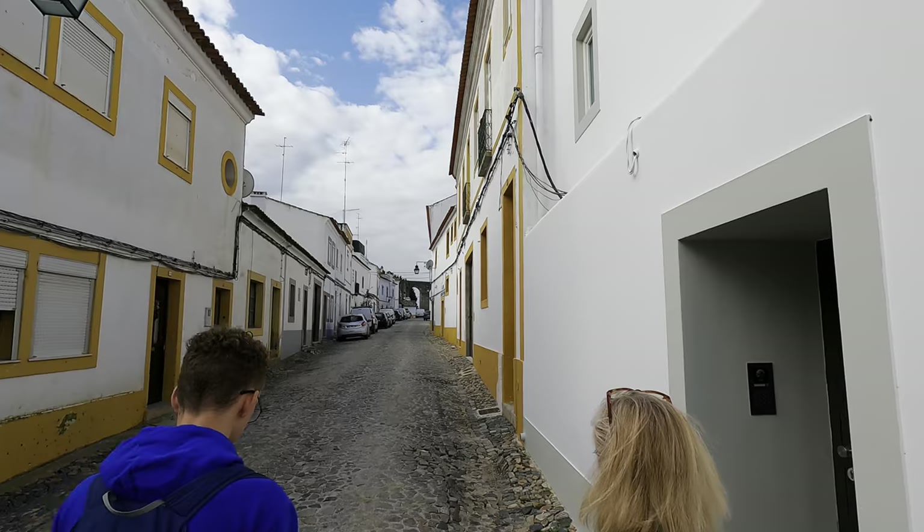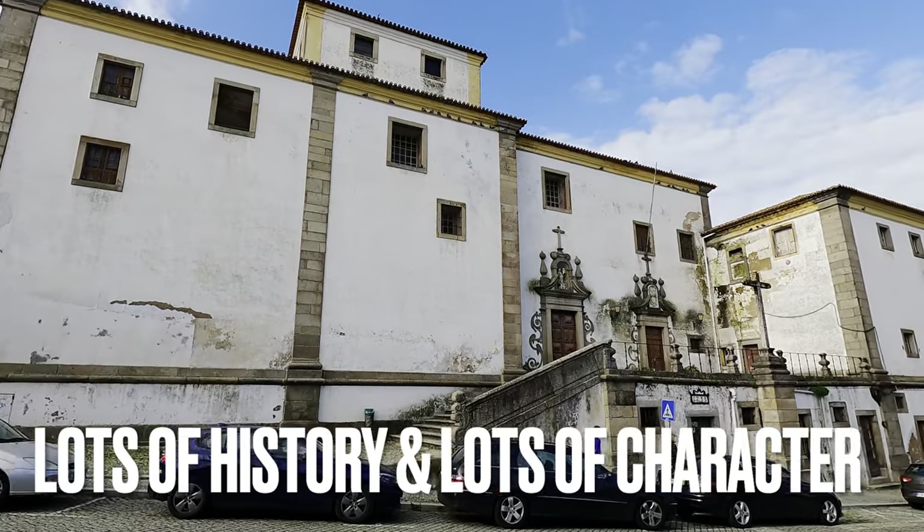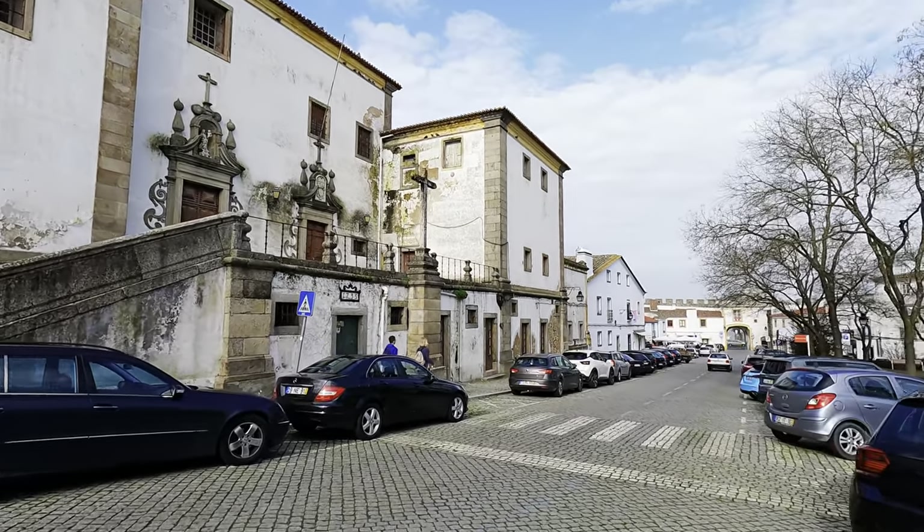That's part of the experience too. Honestly, what we planned for the day was just to hang out, do laundry in Évora — the city we'd never been to — and check out some of the stuff. And there was a lot to check out.